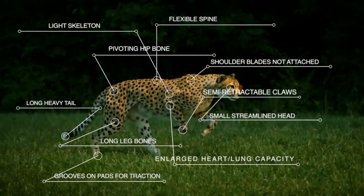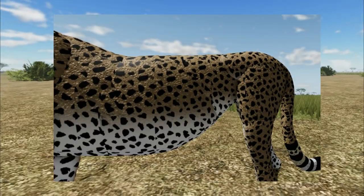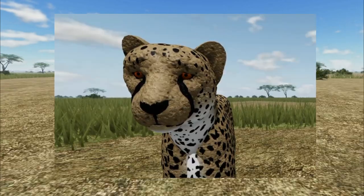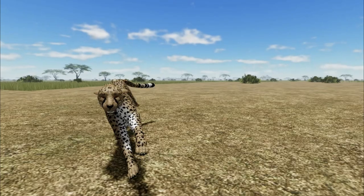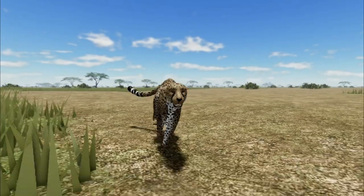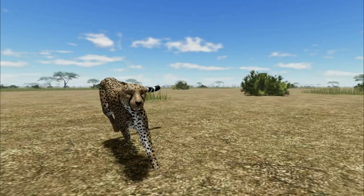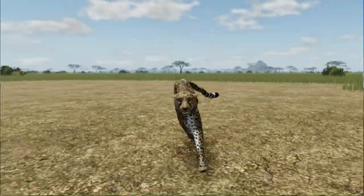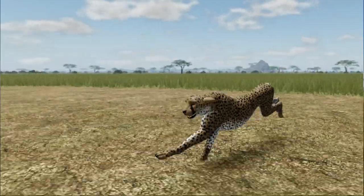Cheetahs have many features which help them become successful hunters. They have a thin frame, narrow waist, and deep chest. They have large nostrils that allow for increased oxygen intake. Cheetahs have a circulatory system designed to bring oxygen quickly to their muscles. Adapted leg muscles give a greater swing of the limbs to increase acceleration. The cheetah's long muscular tail works like a rudder, acting as a counterbalance to its body weight, letting the cheetah make those sharp turns when hunting.